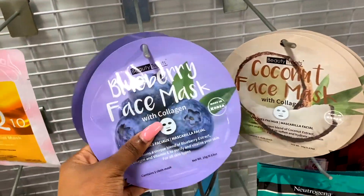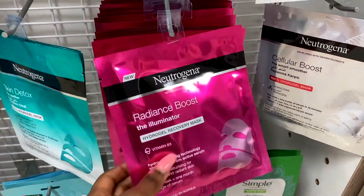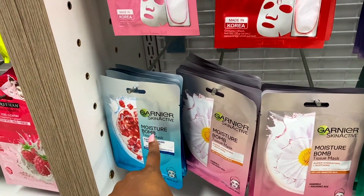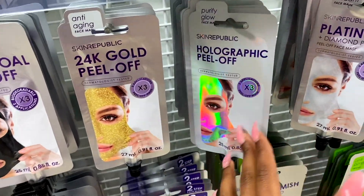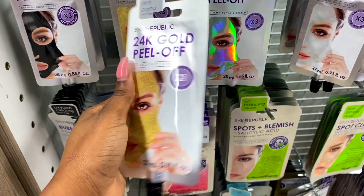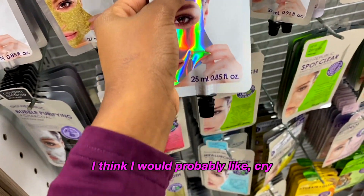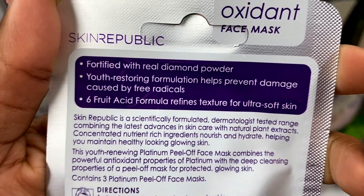Over here they just have these Beauty Treats - I don't recommend them, cute pretty packaging but what is it even going to do? Then you have Neutrogena, and then Simple - Simple is good and it's 28 bucks. These Moisture Bomb masks by Garnier are so good, I highly recommend them. I also wanted to show you these Skin Republic masks - they've got the Charcoal Peel-Off mask, the 24K Gold Peel-Off mask which is 76 rand, and a Diamond Powder mask fortified with real diamond powder.